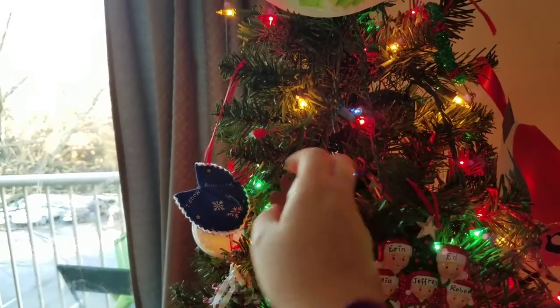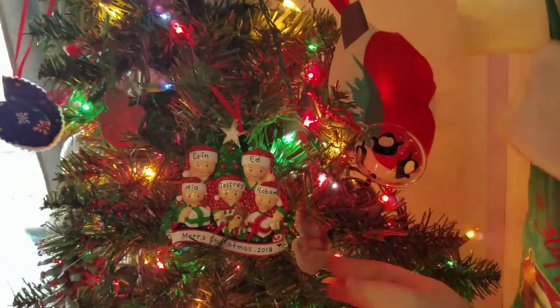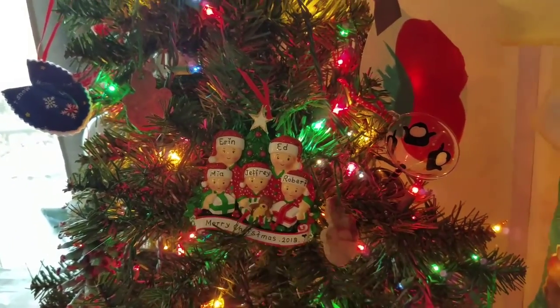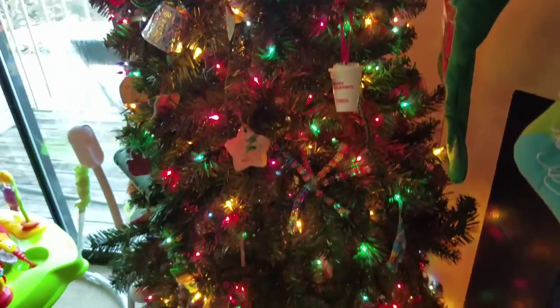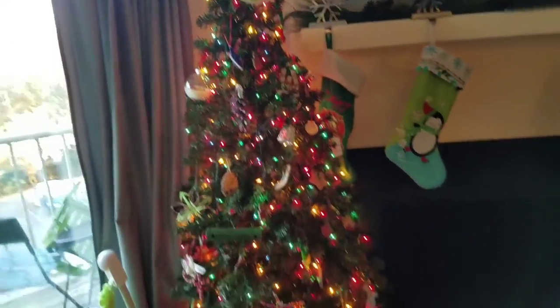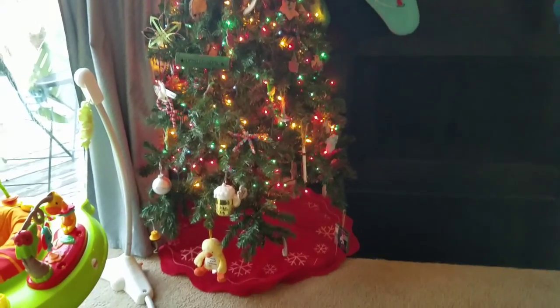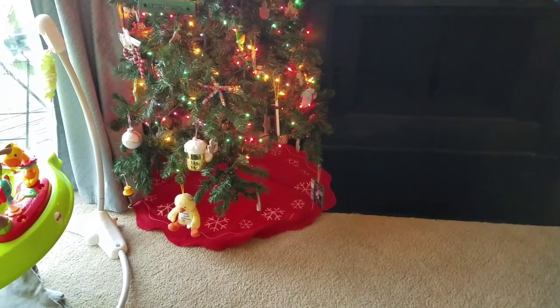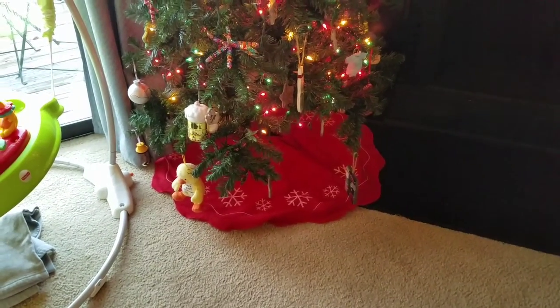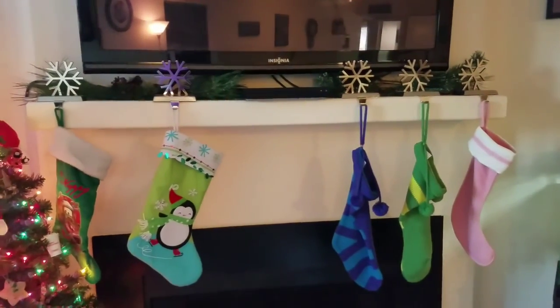There are ornaments we made, ones from last year, one my mother-in-law made, and one we got this year from my aunt with Mia's name on it — it's awesome. The boys really love every ornament on here and I just love the way it came out. My tree skirt is actually from the dollar store a couple of years ago. I couldn't find one I wanted and my mother-in-law is making us one, so I'm just holding out. Here is our mantle with our stockings.